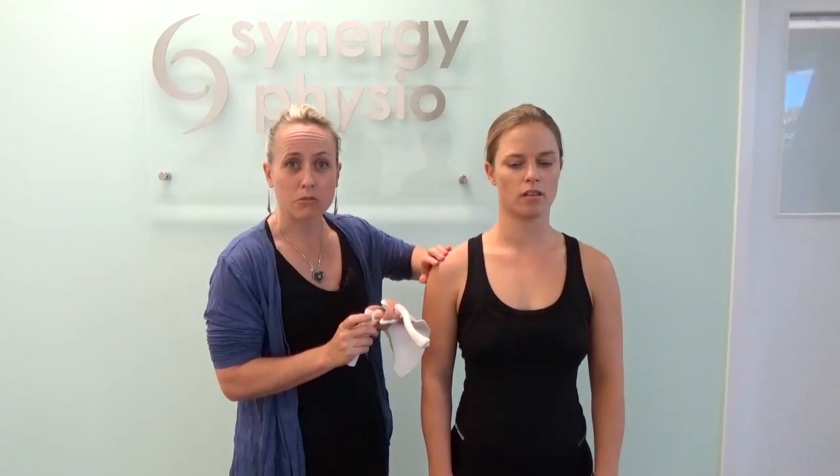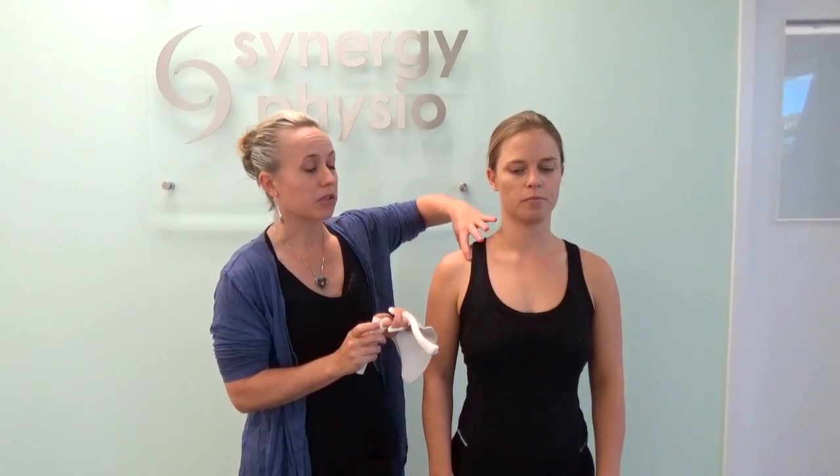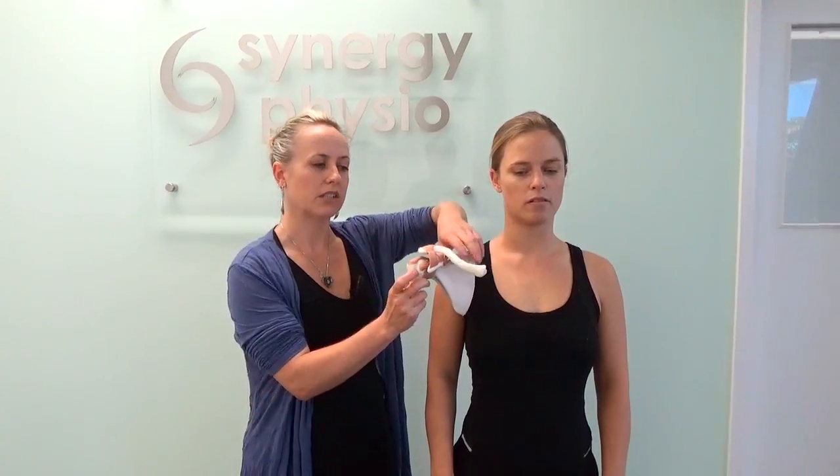To try and minimise the impingement load through the supraspinatus tendon, see if you can imagine allowing your collarbones to smile — a little upward and backward lift — which essentially means there's a little bit more space there for that tendon.